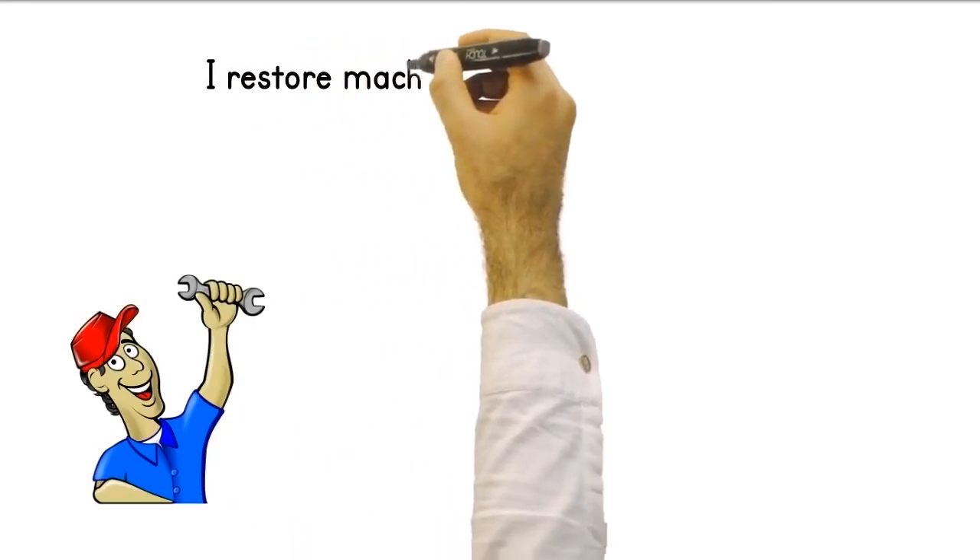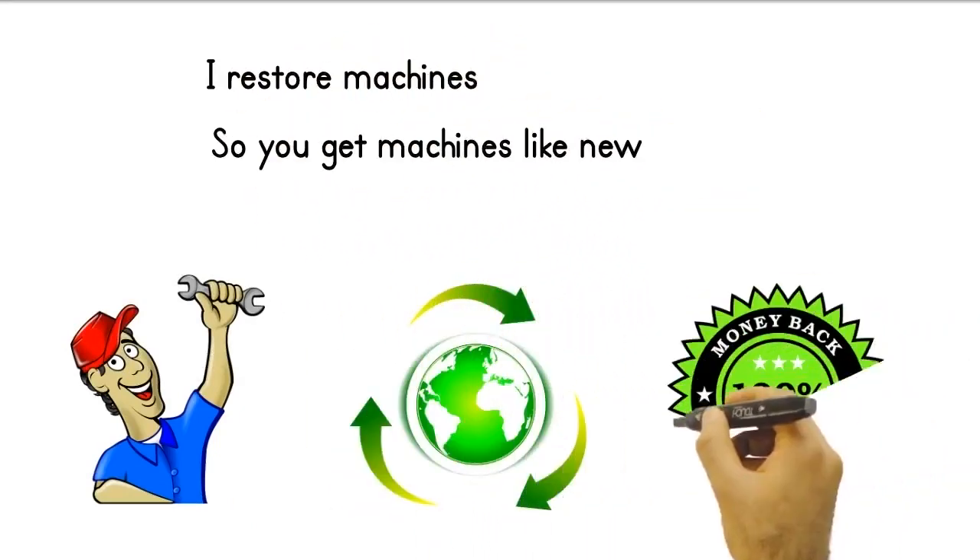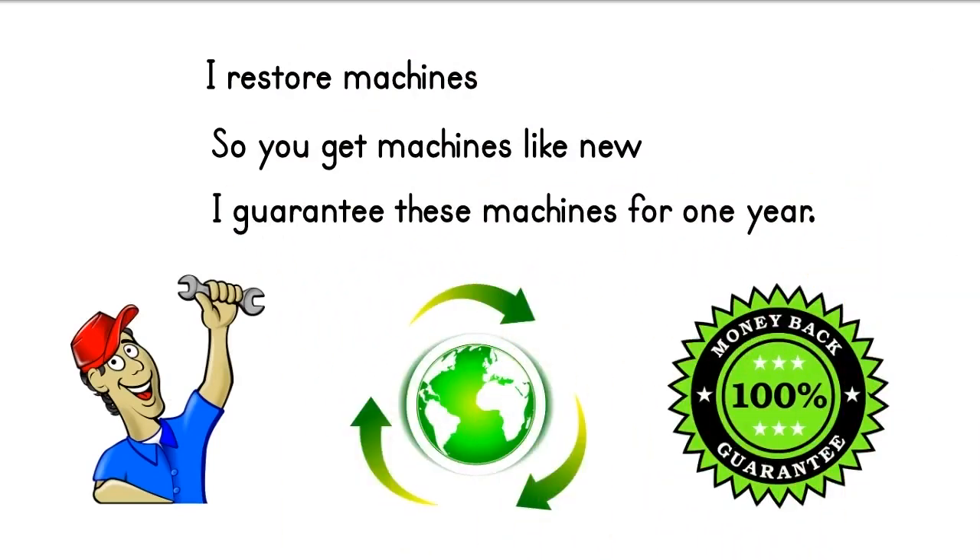Of course, if you want, I can restore the machines I found in the Turkey market for you. Thus, you buy machines like new. I give a full 1-year warranty on these machines that I restore.